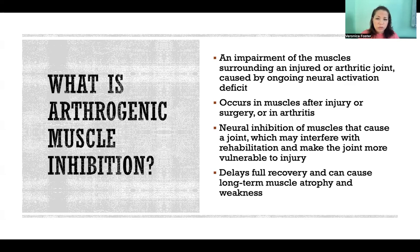It's also going to get in the way of rehabilitating whatever that injury was that caused the arthrogenic muscle inhibition to begin with. So it delays full recovery and can also cause long-term muscle atrophy and weakness, because those muscles are not activating to a great enough extent.